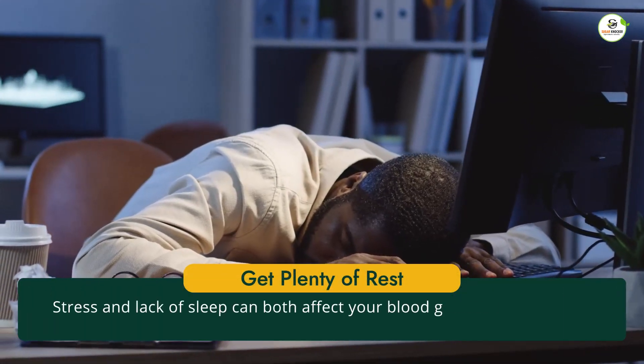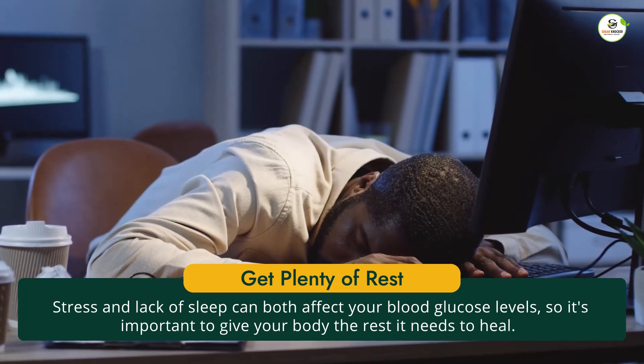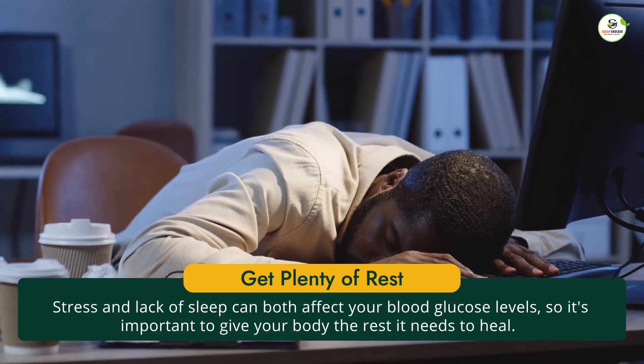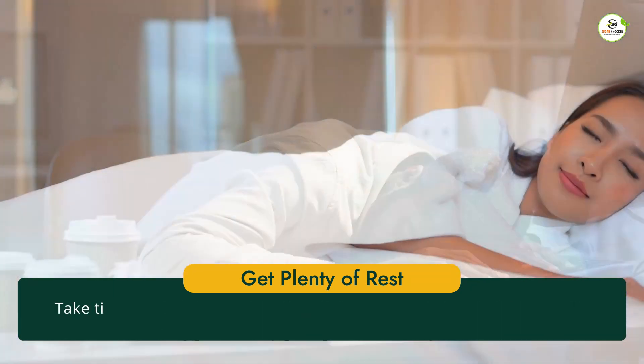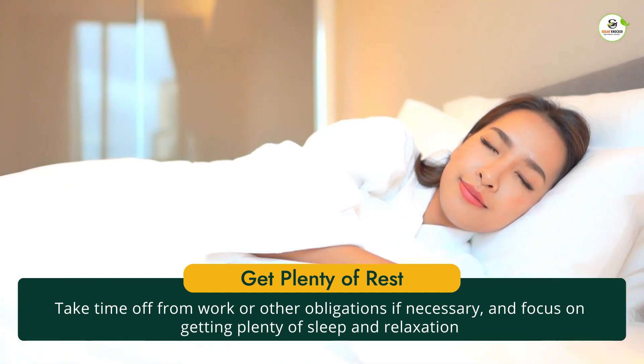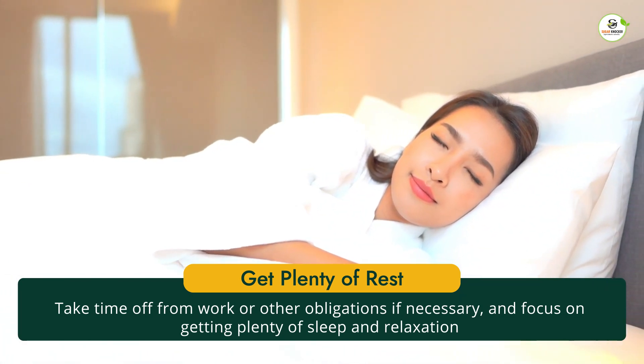Finally, be sure to get plenty of rest when you're sick. Stress and lack of sleep can both affect your blood glucose levels, so it's important to give your body the rest it needs to heal. Take time off from work or other obligations if necessary, and focus on getting plenty of sleep and relaxation.